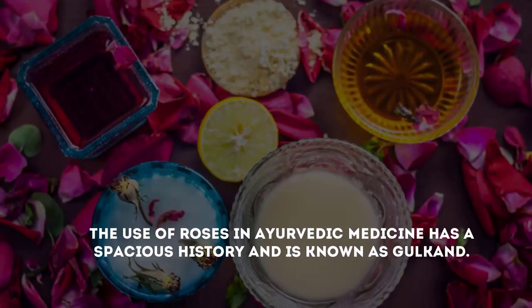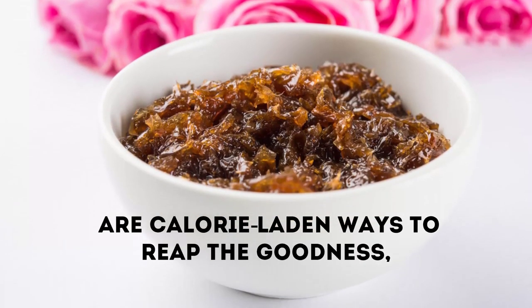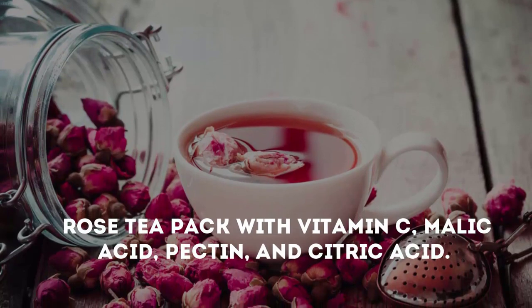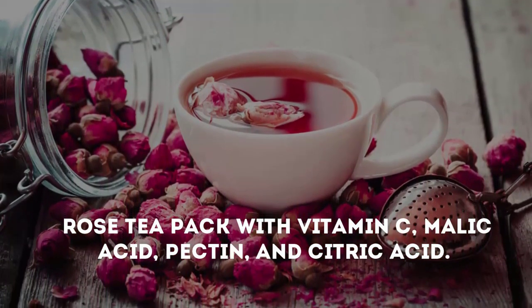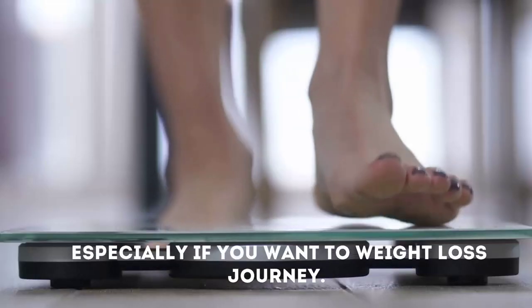The use of roses in Ayurvedic medicine has a spacious history and is known as Ghoulkand. While rose petals in the form of Ghoulkand are calorie-laden ways to reap the goodness, a cup of rose tea is a favorable way to enjoy the goodness without worrying about your hip size. Rose tea is packed with vitamin C, malic acid, pectin, and citric acid, making it an admirably safe diuretic, which makes it especially tempting for those on a weight loss journey.